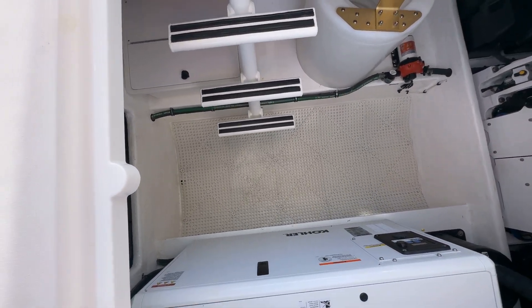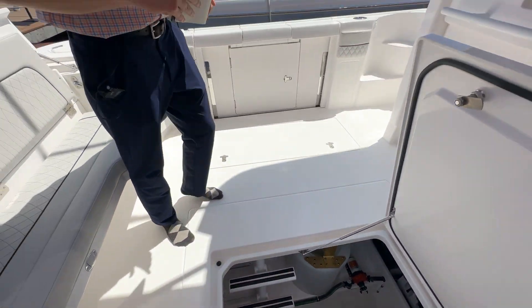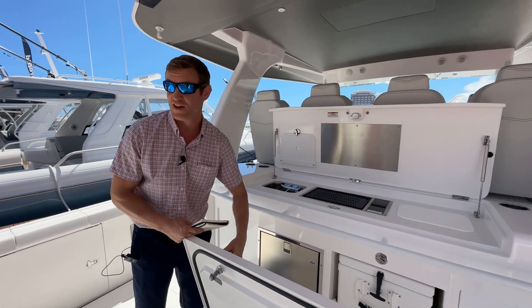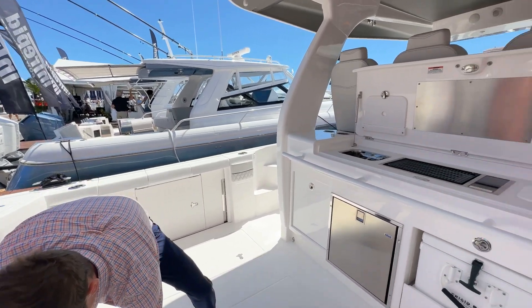One of the most popular boats at the show — it's been crowded so far. We're told that eight have already been sold, and the boat just debuted yesterday. It's kind of staggering.